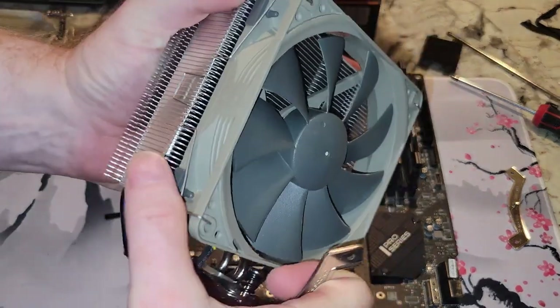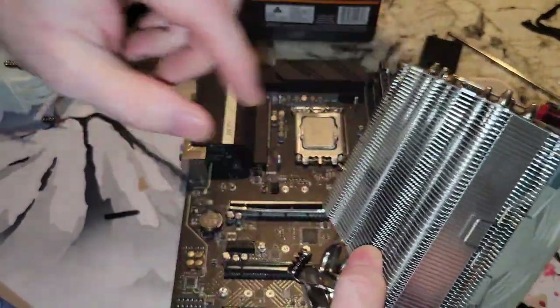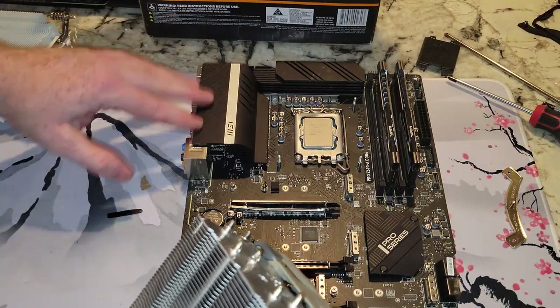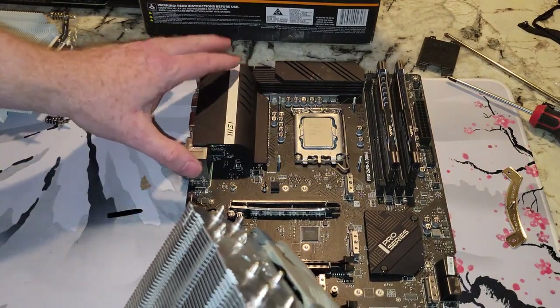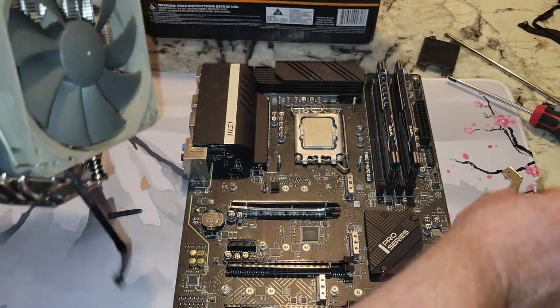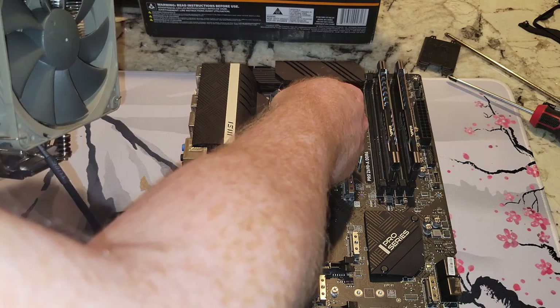The intake side of the fan is what you see, and the exhaust is on the other side. It's going to exhaust through the heat sinks out the back of the CPU. Here's the I/O shield, so this would be the back of the CPU — I want it oriented this way, which means the brackets have to be positioned accordingly.